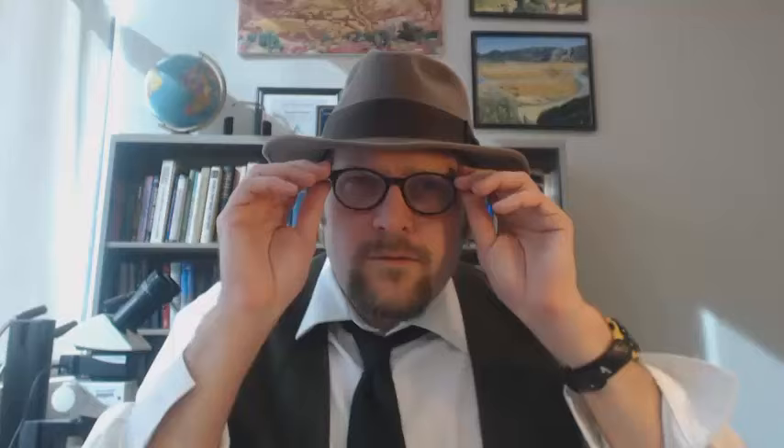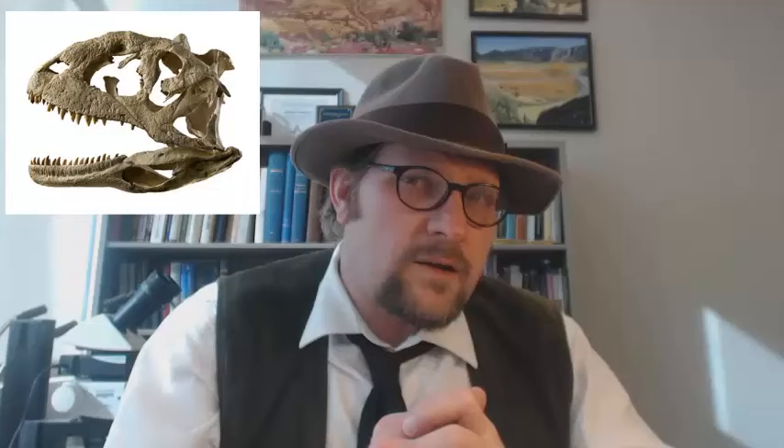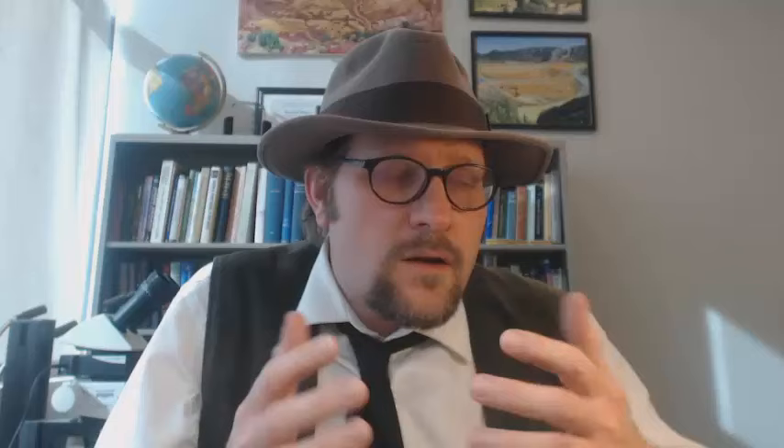One of the best preserved dinosaurs from Antarctica is the early Jurassic Cryolophosaurus, which had a crest on its skull that flared up like a weird hairdo. Another member of the Neoceratosauria is the large carnivorous theropod dinosaur from Madagascar named Majungasaurus, known from a well-preserved skeleton from the late Cretaceous. Majungasaurus, like Carnotaurus, had tiny little arms which featured four fingers. These arms were likely not used for much gripping, and it is strange to see that many large theropod dinosaurs reduced their forearms.